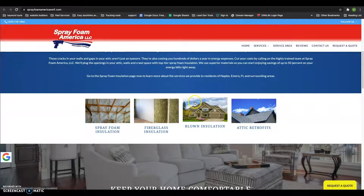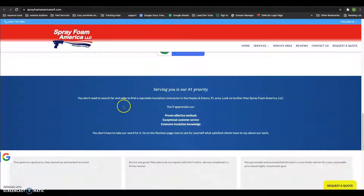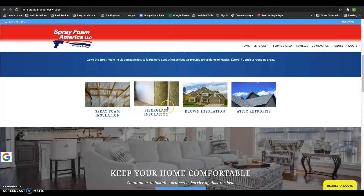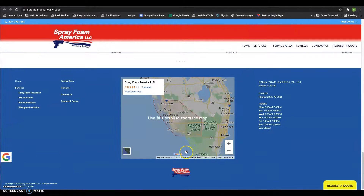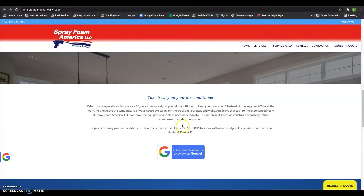When it comes to Google optimization, the first thing they look at is content. They want to see about 1,500 words of content on your homepage alone just to be optimized. Looking at your site, you have somewhere around 700 words — definitely under 1,500. So you want to make sure you're boosting that up to at least 1,500, and that'll give you a little bit of an advantage.